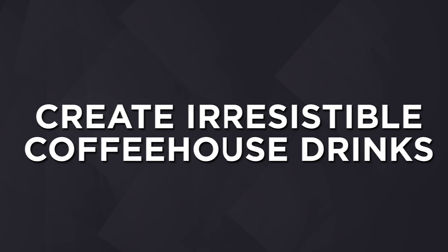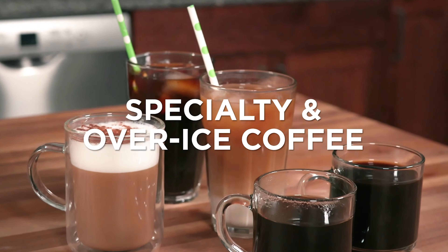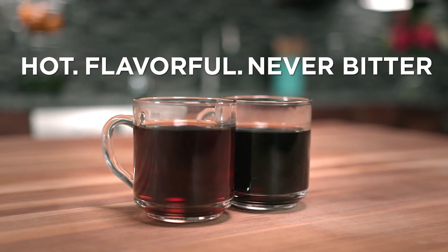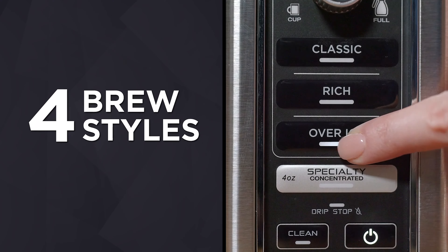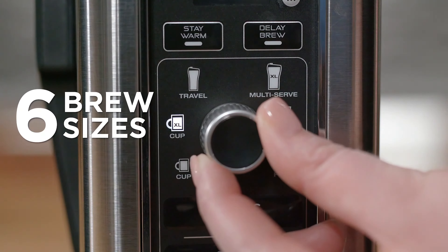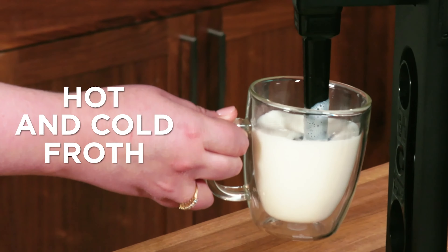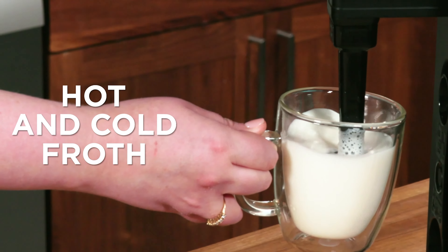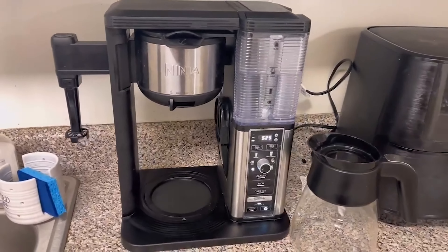Number 2: Ninja Specialty Coffee Maker. After Ninja debuted its well-received Ninja Coffee Bar, they stepped up their game and created two new coffee makers. We particularly like the Ninja Specialty Coffee Maker. A simple dial mechanism lets you choose from six different brew sizes and four different brew types. The super-rich specialty coffee concentrate option really brings out the flavor in more high-end coffee beans. Additionally, Ninja's Specialty Coffee Brewer is quieter.